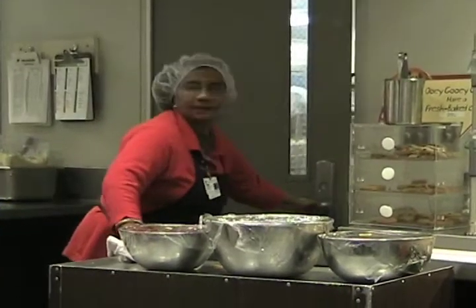I make jello for the tray line, for the patients. For late deliveries, we send them a snack box in the evenings in case they come in late and the dietary is closed down here. I make those boxes for patients.